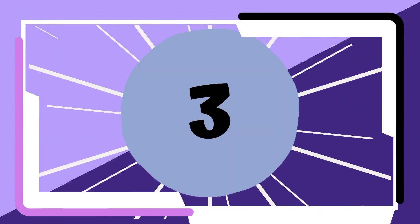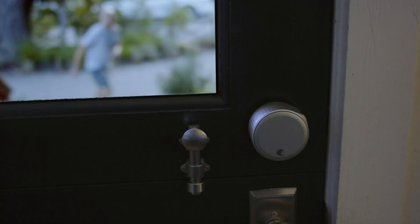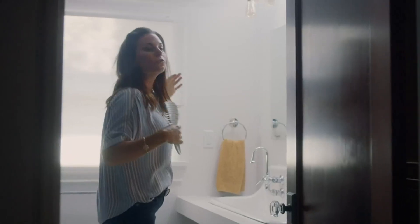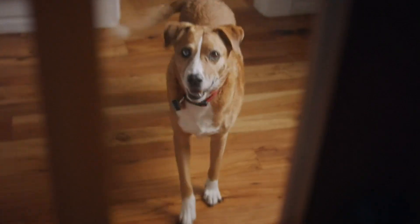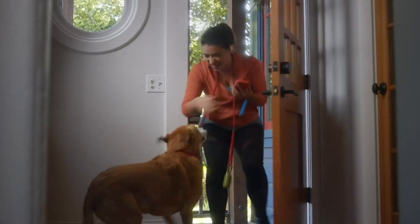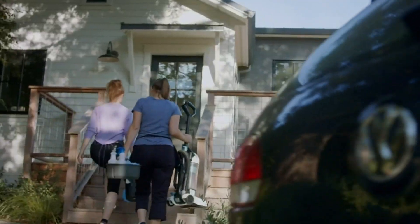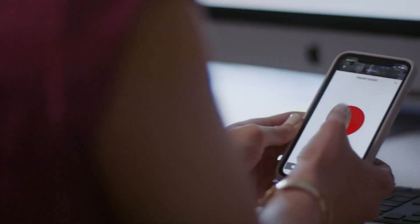Number three: the August Wi-Fi Smart Lock. For enhanced home security, this smart lock is a game changer. It allows for keyless entry, remote control, and guest access management, all through your smartphone. It integrates seamlessly with voice assistants like Alexa and Google Assistant, providing hands-free control. The auto lock and unlock feature, based on geo-fencing, ensures your home is always secure when you leave or arrive.